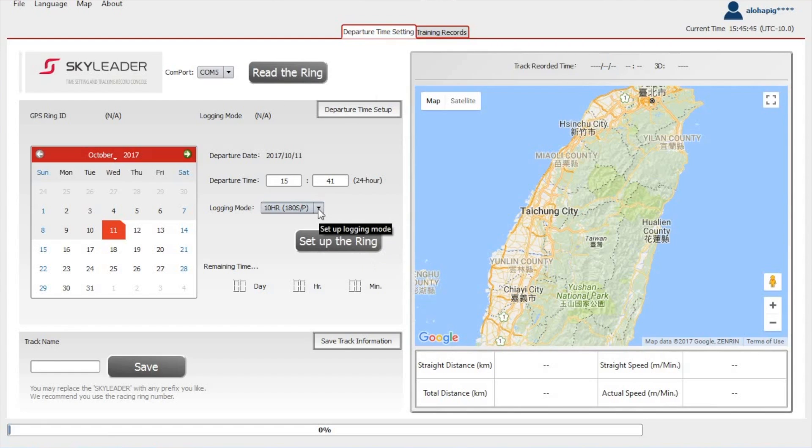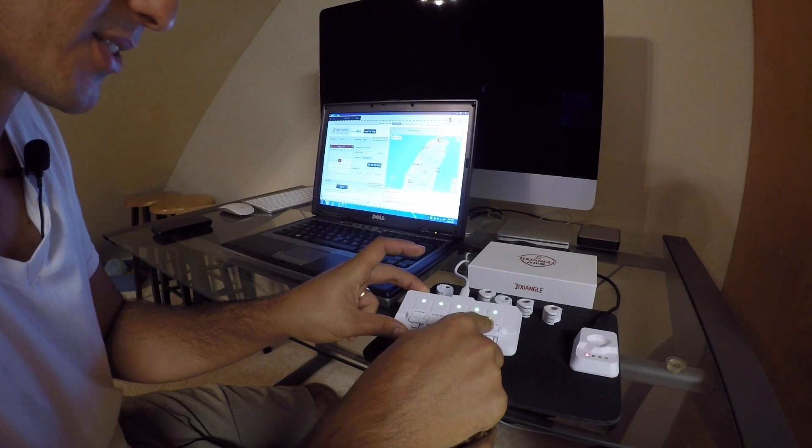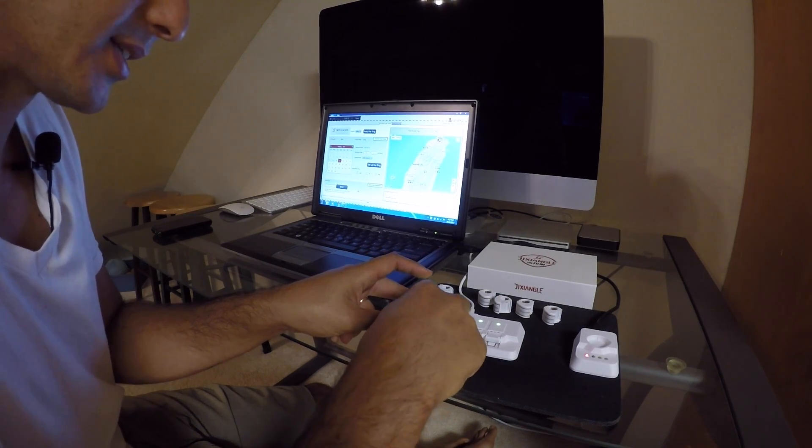From the home page you'll have several options — you can read the ring or set up the ring. When you set up the ring you have several selections for how often it will record a position for that bird. When setting up your rings before putting them on birds for training, if you want recorded positions to start at a certain time — say when you release your birds or when the race starts — you can set that time so positions won't be reported until then. All the batteries are charged now; you can see that because all the lights are green.